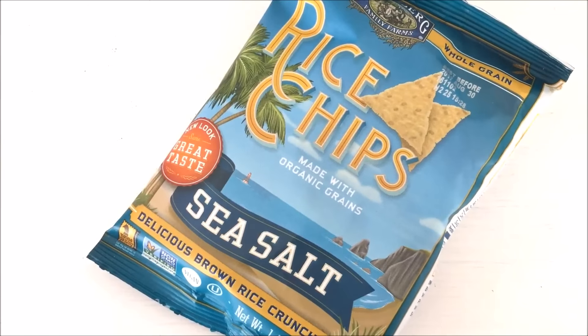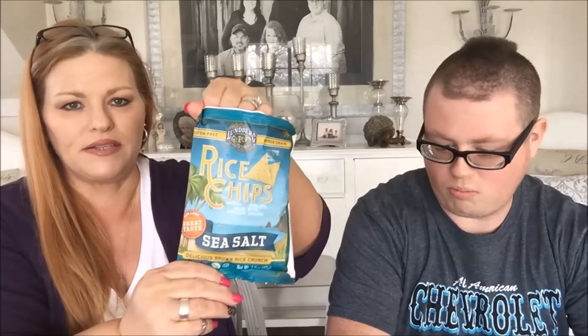We're starting with some rice chips. They don't send the little pamphlet anymore so I can't read along for more info. It's a small personal-size bag — they smell really like a tortilla chip, a little bit darker in color. Gluten-free whole grain Lundberg Family Farms brown rice crisps. They're real salty and crunchy — very tortilla chip. That's really good!